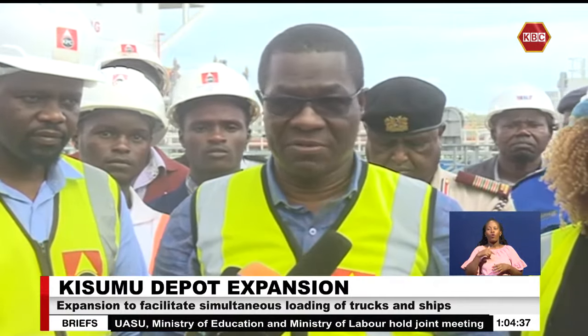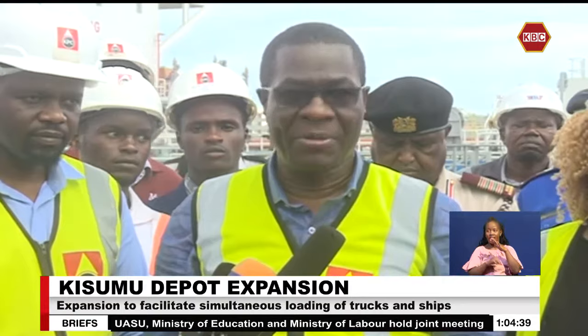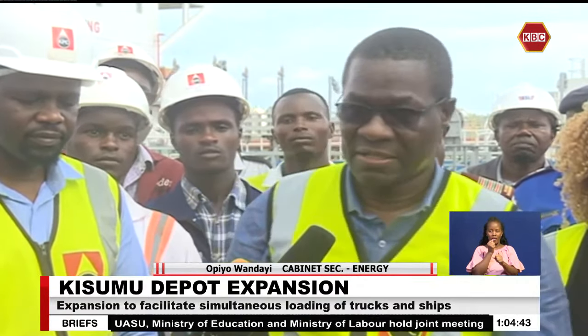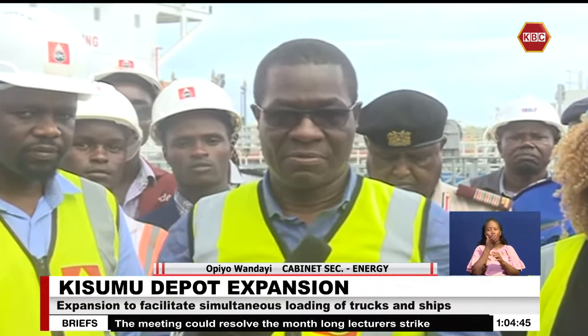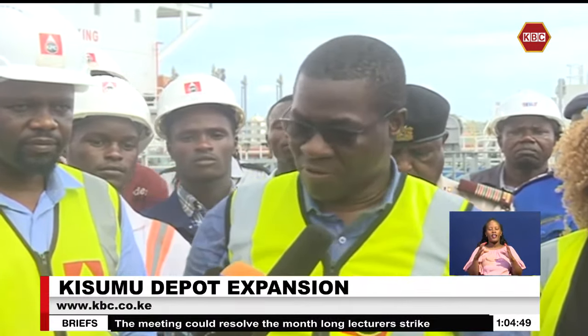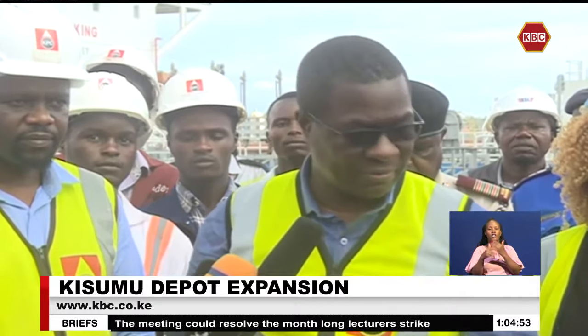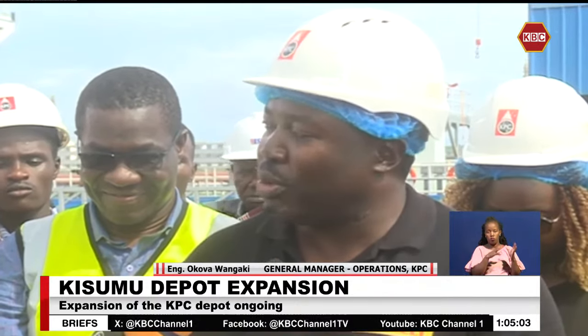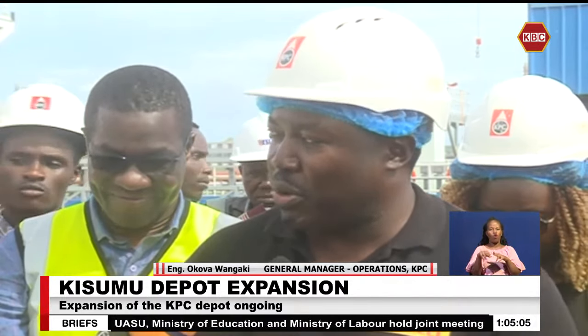As a ministry and as government, we are committed to optimizing the operations at the Kisumu oil jetty. We are looking forward to expanding the infrastructure at the depot, starting with the construction of new tanks. After the oil jetty has become a success story, we now want to optimize it by ensuring that we have dedicated facilities to serve the jetty and dedicated facilities to continue with the normal loading operations that go on.